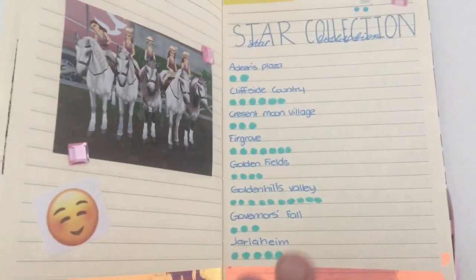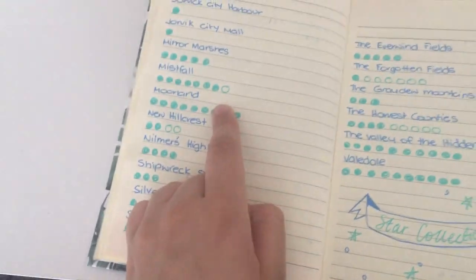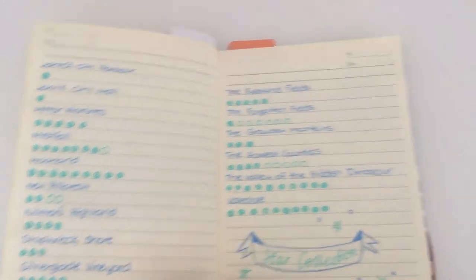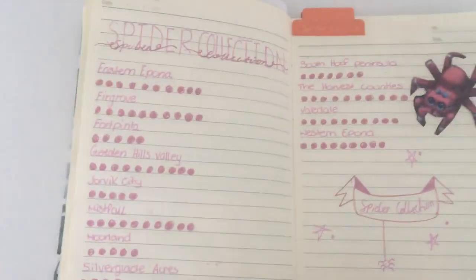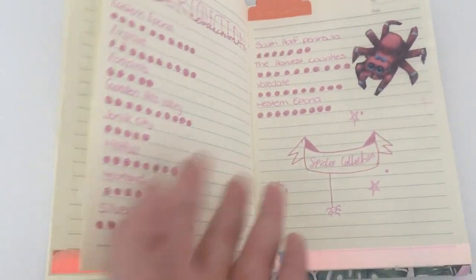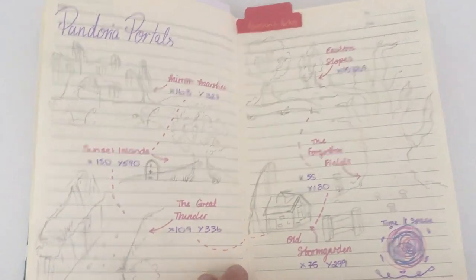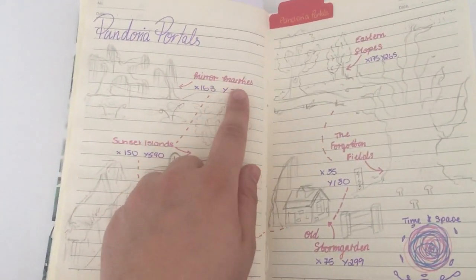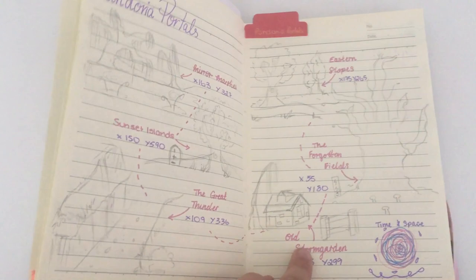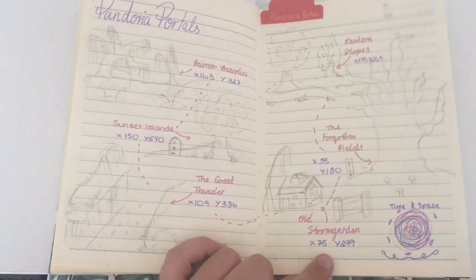We have my whole star collection page — filled-in circles are the stars I have, and unfilled ones mean I still need to find those in the Forgotten Fields and the Harvest Counties. Over here is my spider collection page — I love this page. I've obviously collected all of them because otherwise I wouldn't have the spider pet. And here we have the Pandoria portals — I drew them all out: the Miramarshes, Sunset Islands, The Great Thunder, Old Storm Garden, The Forgotten Fields and The Eastern Slope, with all their coordinates.